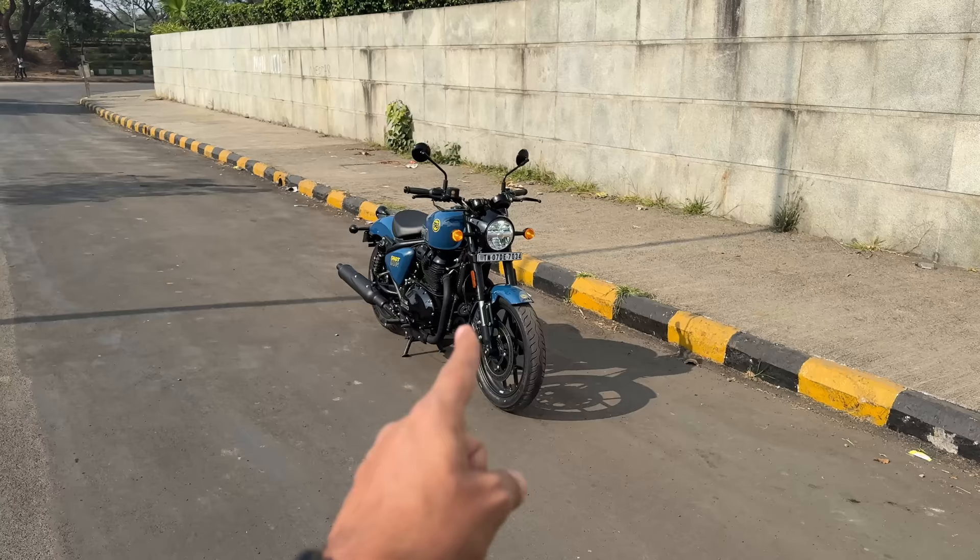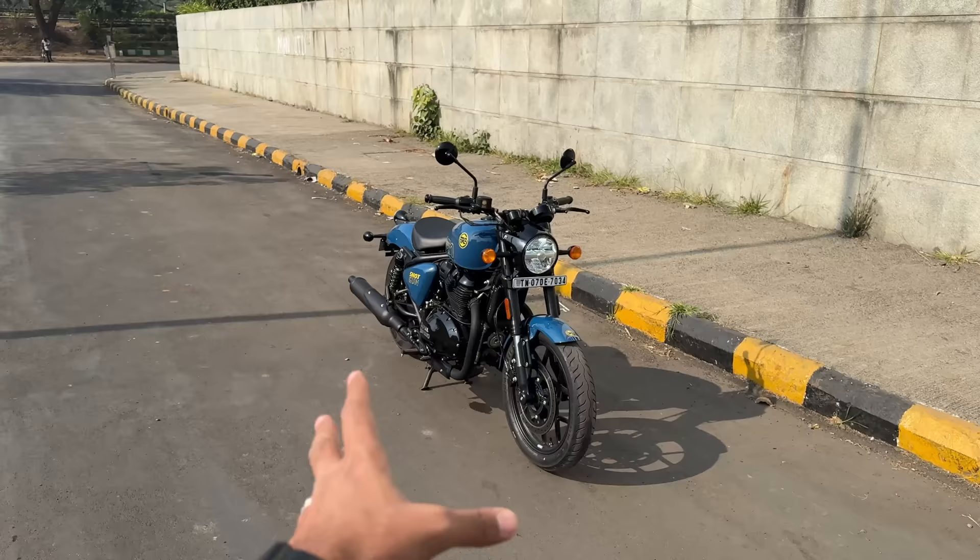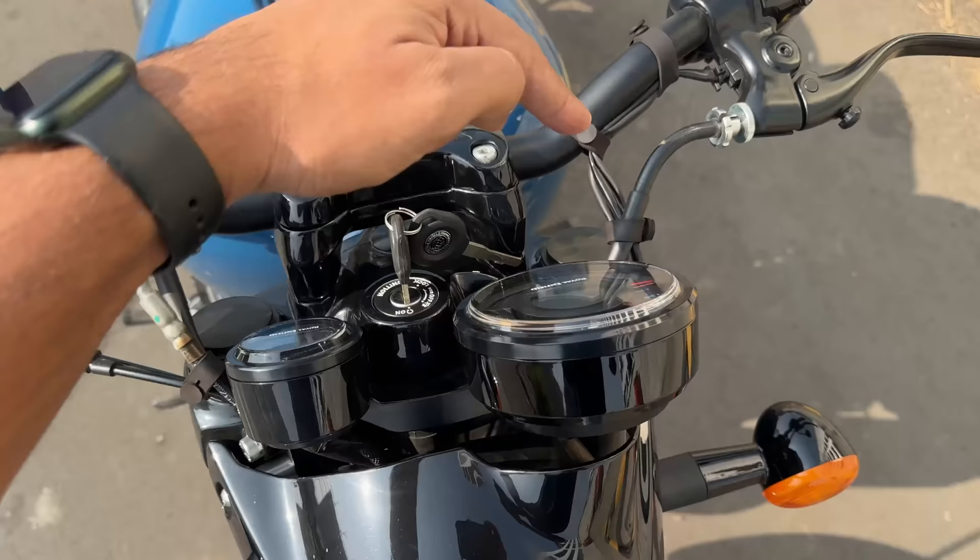Hi guys and welcome to another vlog. I am riding the Royal Enfield Shotgun 650, which is technically based on the Super Meteor 650. It seems like a custom motorcycle but it is actually a bobber style motorcycle.